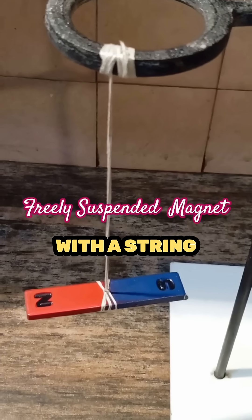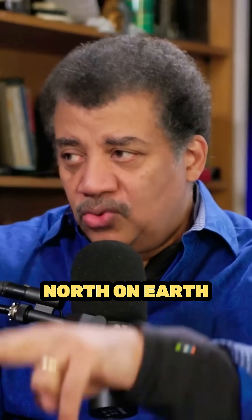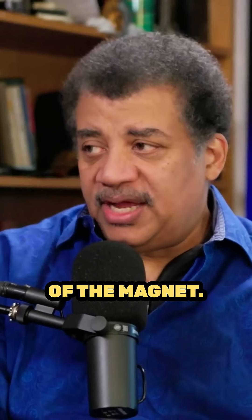If you have a bar magnet and you hold it with a string in the middle, the part that points north on Earth is the north pole of the magnet.